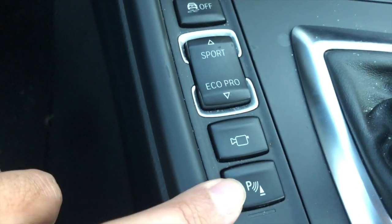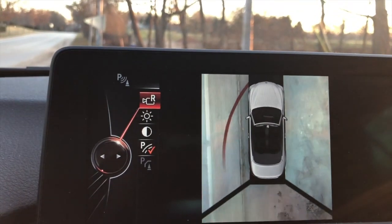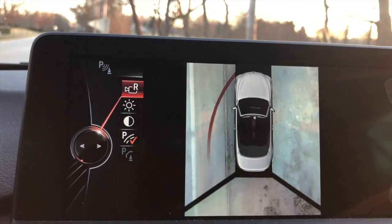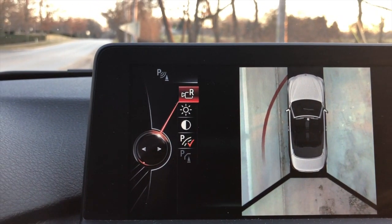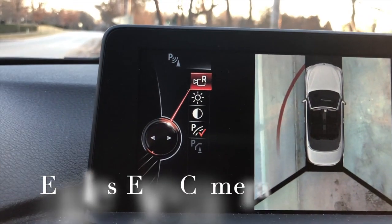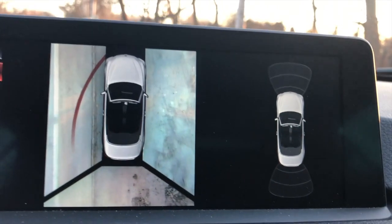When you're going in reverse, a video will appear on the display — the eagle view — showing you the back side, left and right, and even the front of your car. It looks great. I think the image comes from BMW's own satellite cameras.